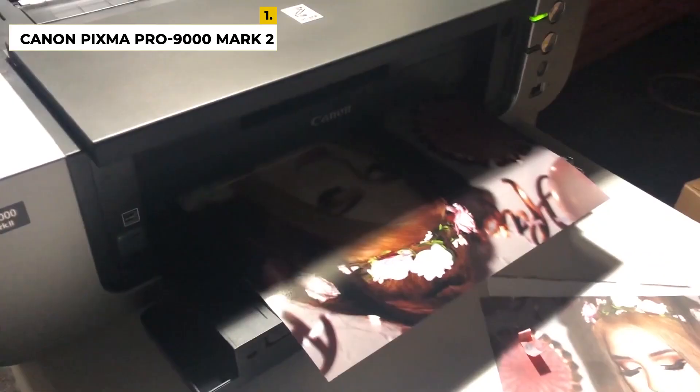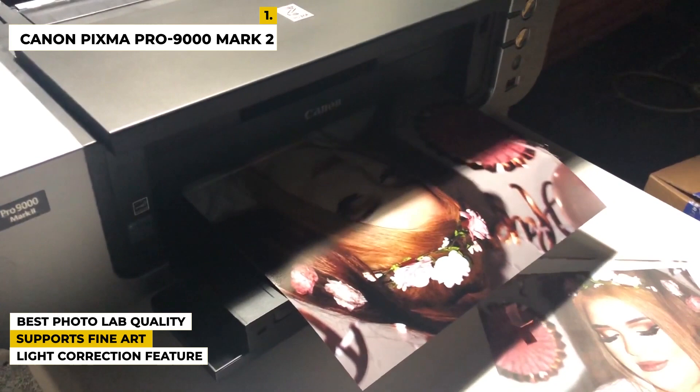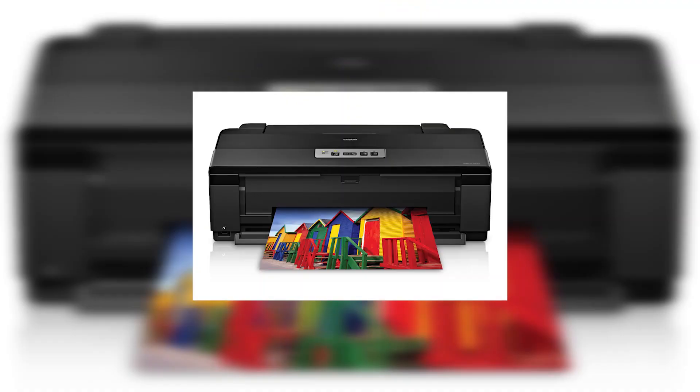Some special features of this product are its photo lab quality 11 by 14 inch color photo in approximately 1 minute 23 seconds. It supports fine art paper up to 13 inches by 19 inches with two separate paper paths, including a front feeder for heavyweight paper types. It also has an ambient light correction feature that optimizes color output to match the specified lighting condition.